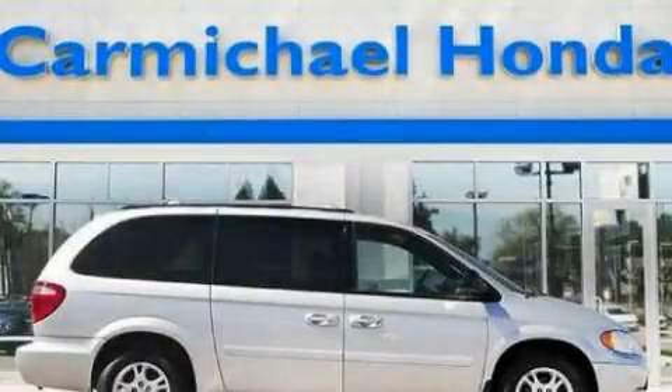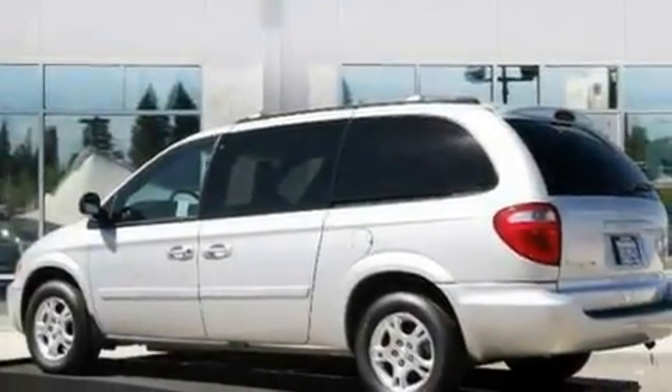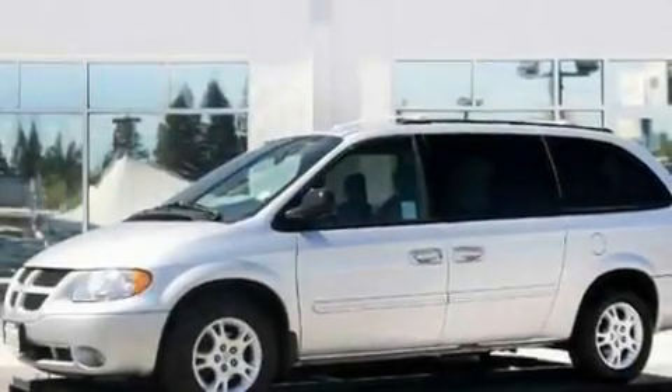This is a 2004 Dodge Grand Caravan, the vehicle with enough space for you and yours. It has a 3.8-liter, six-cylinder engine and a four-speed automatic transmission.